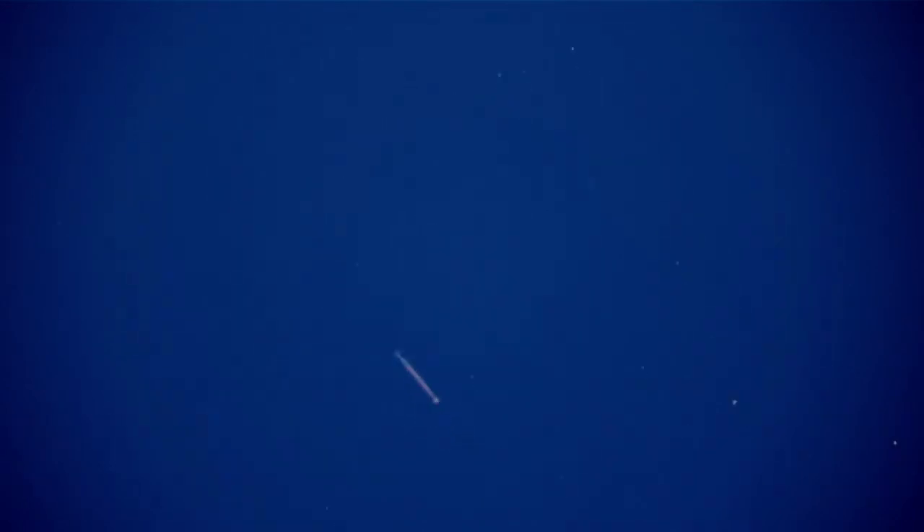Today on Animal Fact Files, we're discussing arrowworms. These animals are so unique, even today scientists aren't exactly sure where to place them in the animal kingdom.